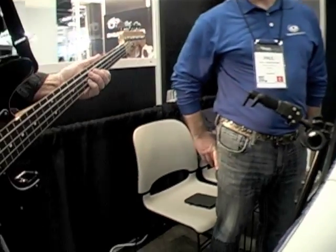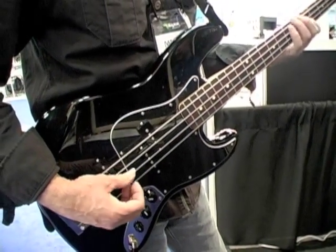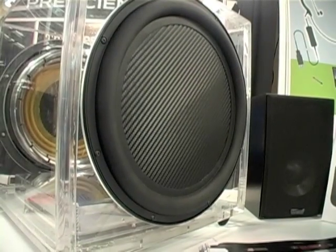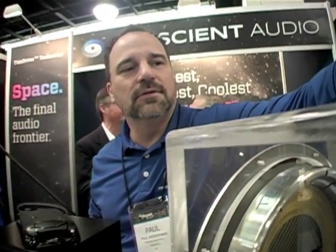That 10-inch voice coil really gives it a lot of control. The dual drivers actually counter-force each other, so you get a cabinet that's completely stable. It cancels all the internal harmonics, and you get a real crisp sound out of it, even a cleaner tone.